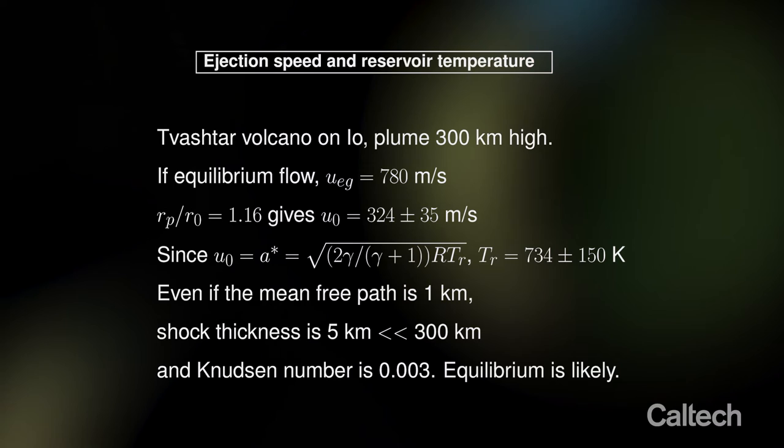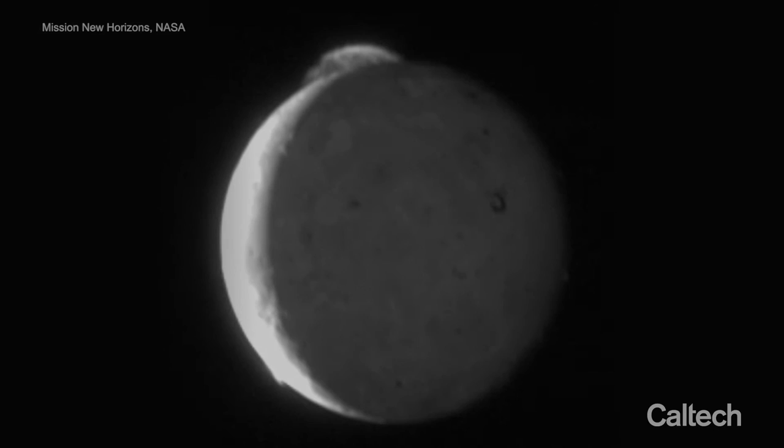That is something that I can compute to determine the velocity with which it left the surface. And also I can determine the temperature of the place from which the stuff starts. Pretty exciting — a thermometer two and a half million kilometers away. I can measure the temperature of this stuff.